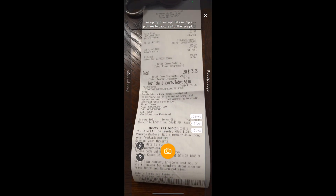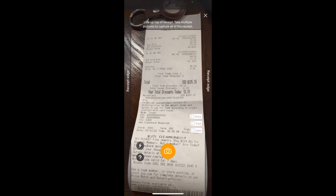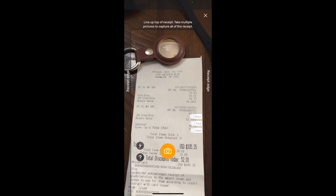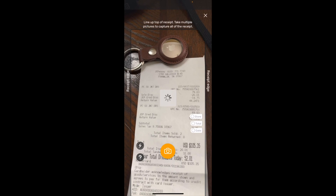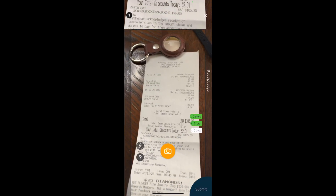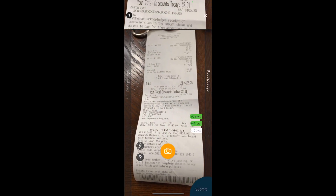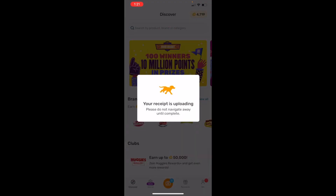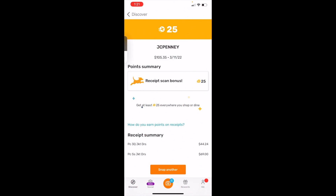Zoom in on your receipt. And maybe I don't have the whole thing. If it doesn't have the whole receipt, it tells you to take another shot and you go down and take the rest of it. Then you hit the submit button in the lower corner of your screen and submit it. It says your receipt's being uploaded. JC Penney's, 25 points — $105 we spent there.